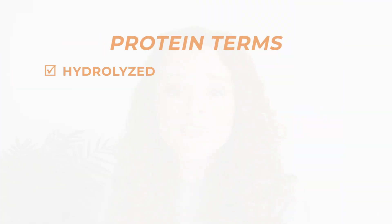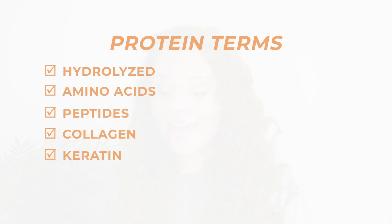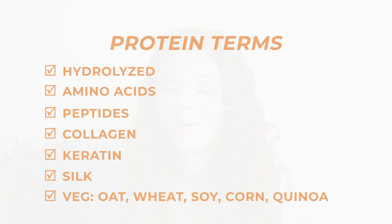How do you identify protein in your hair products? Some common terms to look out for are: hydrolyzed, amino acids, peptides, collagen, keratin, silk, oat, wheat, soy, corn, and quinoa. But just because you've identified protein in an ingredient list doesn't mean the product is high in protein. Ingredients are listed in order of concentration, so if protein appears in the first five or six ingredients it's probably a higher-protein product.